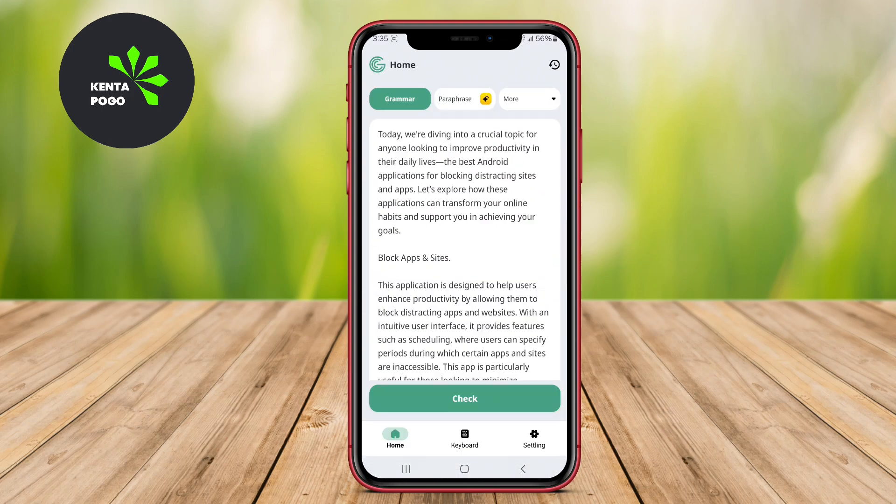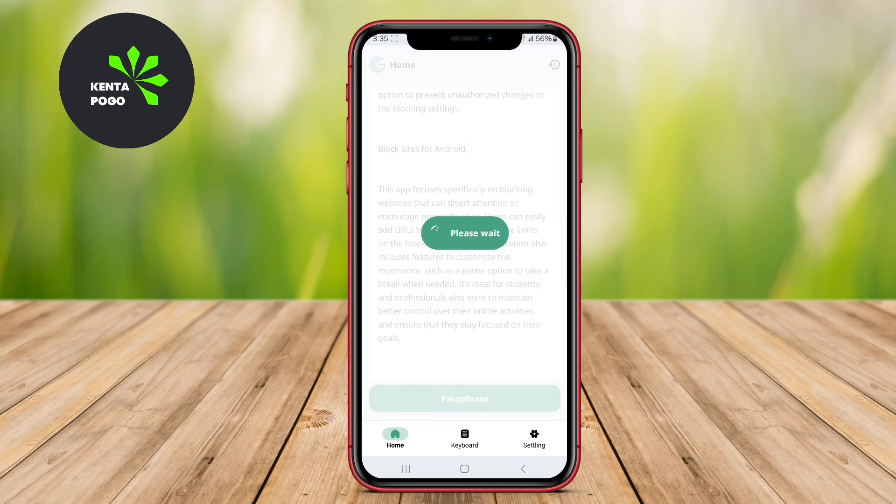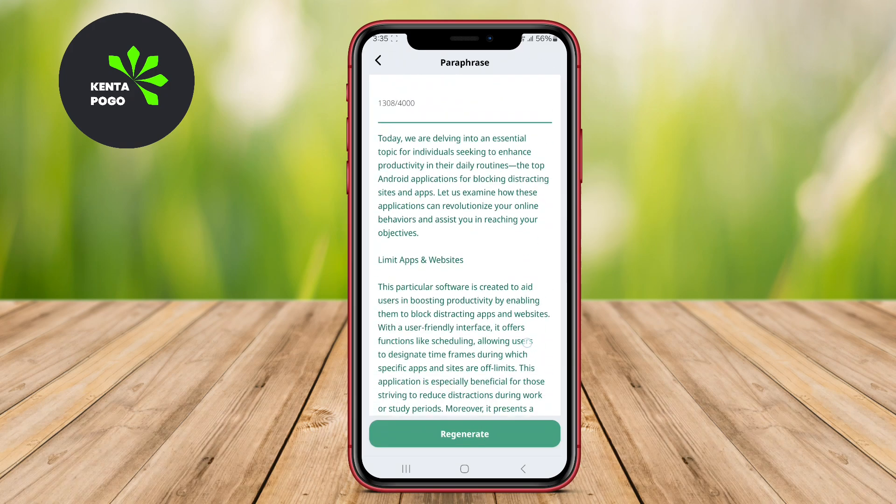It also provides suggestions for enhancing vocabulary and improving sentence structure, making it suitable for both casual and professional writing needs.